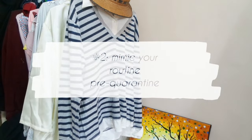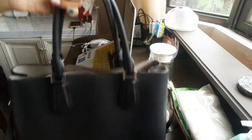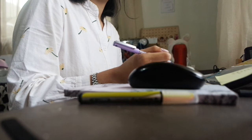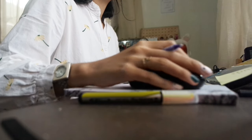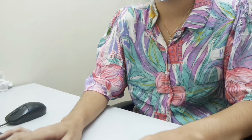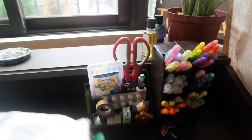Tip number two: mimic your routine pre-quarantine. Whether it be putting on work or school clothes, or having a bag filled with things you usually bring to class, doing this helps your body have that sense of normalcy and routine. Just because we're on quarantine doesn't mean we have to throw away the routines that kept us on the go and productive. I try to dress up for class and work as much as I can. Even if I'm studying alone, having made the effort to dress up makes me feel like it's such a waste to just lie on the bed in my work or school clothes.